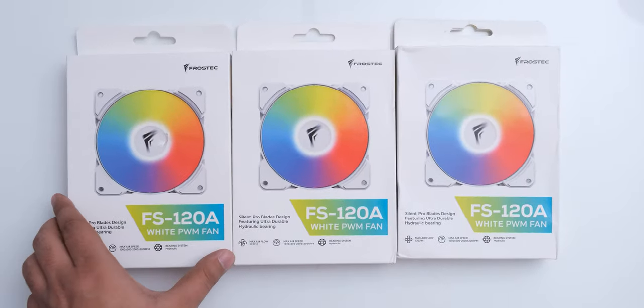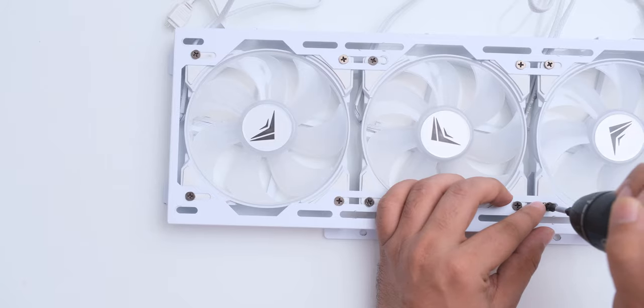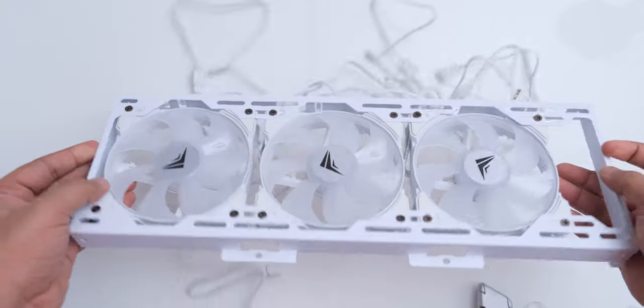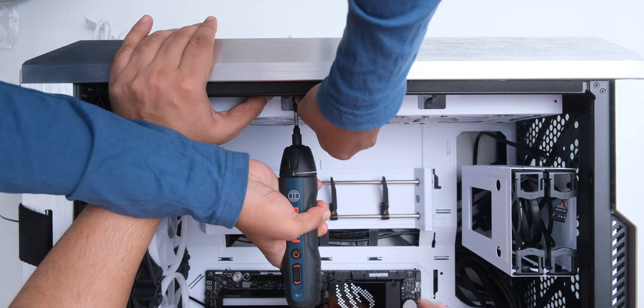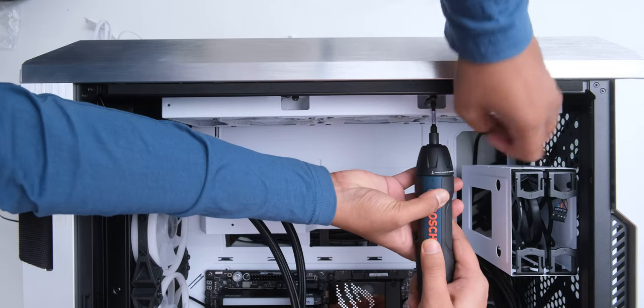We installed these FS120A white RGB fans from Frostek in front of the case, even though replacing the three 140mm fans that come with the case is not really necessary, as it does have RGB on its front panel which we will check out.